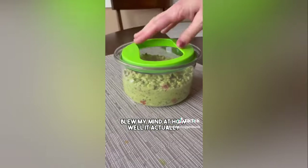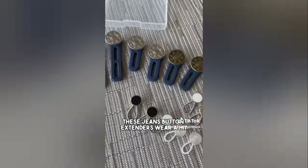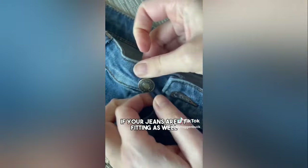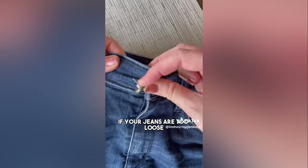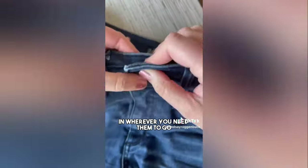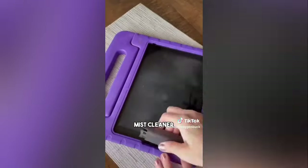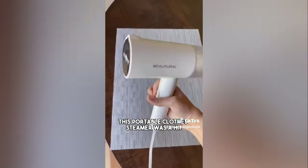This guacamole keeper blew my mind at how well it kept my guacamole good for a whole week. These jeans button extenders give you a bit more room in your pants if your jeans aren't fitting as well. These button pins help with the opposite problem — if your jeans are too loose but you don't want to resize quite yet, you can add these button pins wherever you need them.